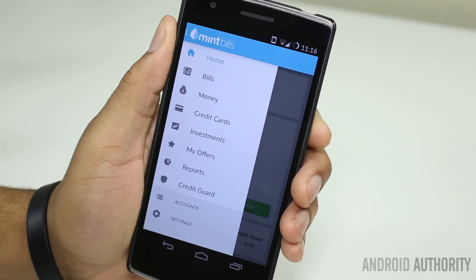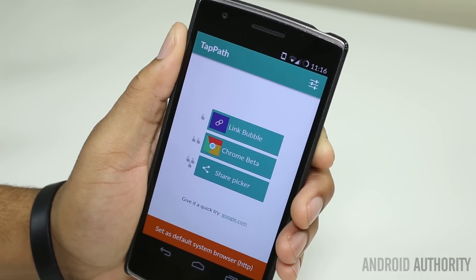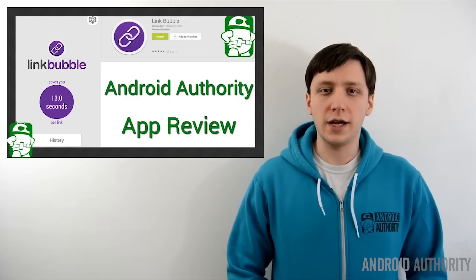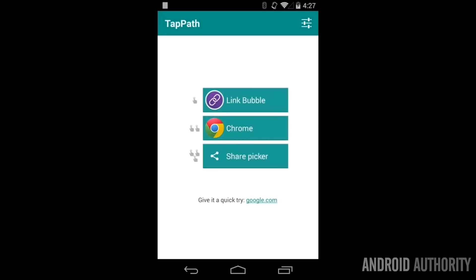A few additional apps I like: Check That Me, now renamed Mint Bills — it keeps track of your bills and lets you pay them via the app. Bacon Reader is my Reddit app. Tap Path and Link Bubble both changed the way I use Android; Joe Hendy did a great job covering those and the link is down below. This is Kevin the Tech Ninja and that is what's on my phone.